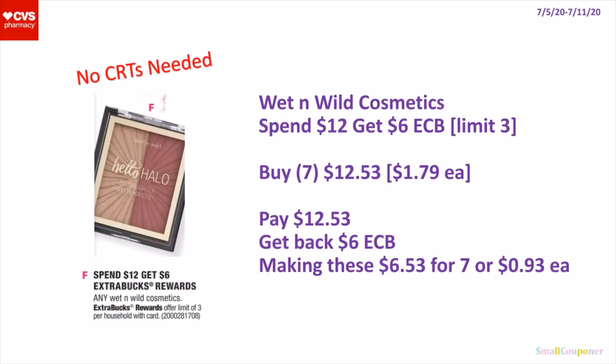So this is also a no-CRTs-needed deal. The Wet and Wild Cosmetics — they are spend $12, get a $6 extra buck. It's a limit of 3. You'll buy 7 of these that cost $1.79 each. They are various types of makeup, like nail polish, eyeliner, even lipstick. So you can buy 7 for $12.53, get back a $6 extra buck, making these $6.53 for 7 or $0.93 each. If you have CRTs, you'll buy the same items, use a $3 off $12 cosmetic CRT, pay $9.53, get back a $6 extra buck, making these $3.53 for 7 or $0.50 each.